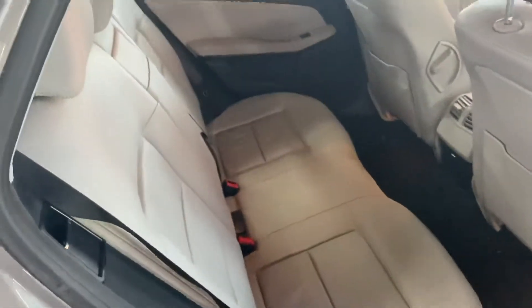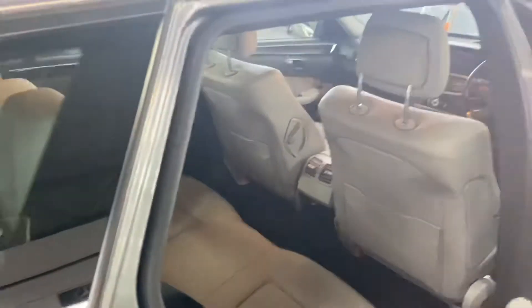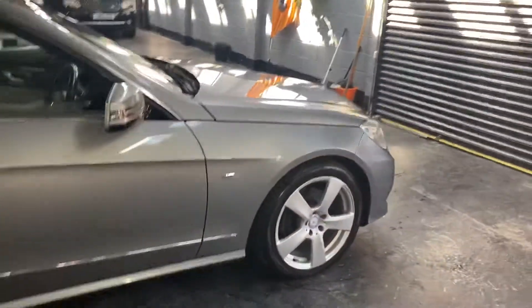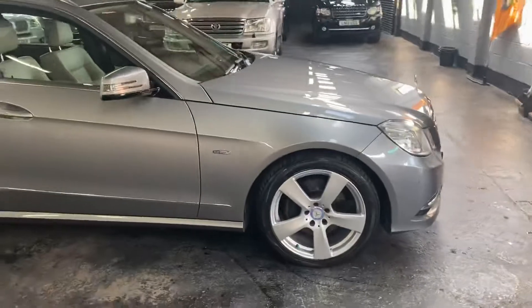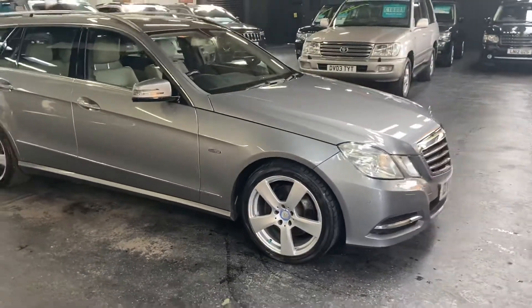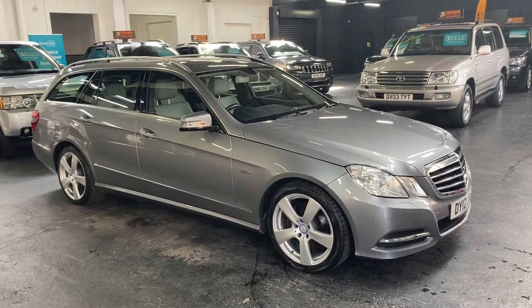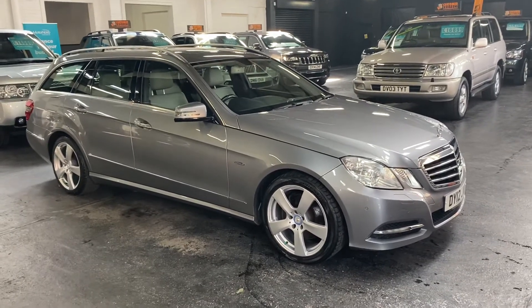There are no marks, tears, or scratches to speak of in the interior either. If you require any further information or would like to inquire about financing or booking an appointment to view the vehicle, please feel free to give us a call at the office. The number is 01922 458 222 and we'd be more than happy to answer any questions you may have.